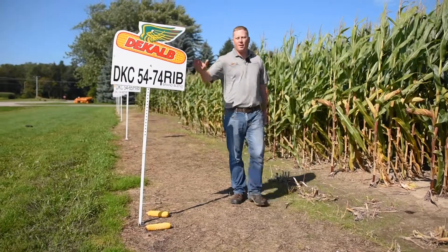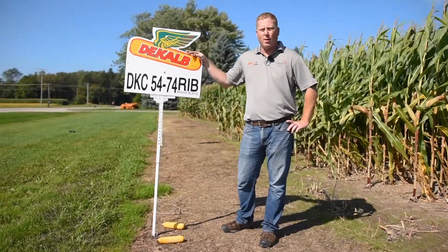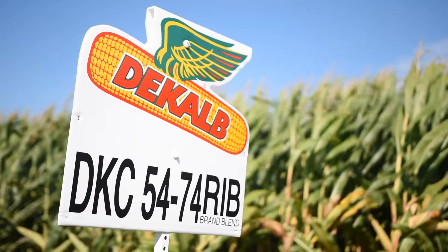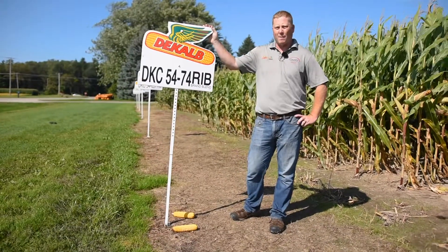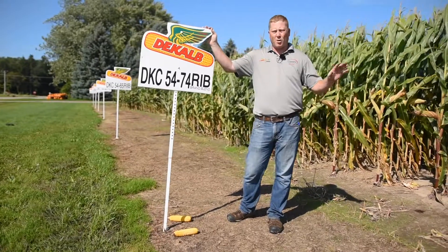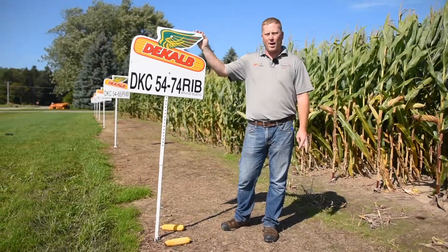The next product we want to touch on is DKC 5474 Double Pro RIB. This is a brand new product for 2019 through DeKalb. What we're trying to look at here is whether we're going to get any more yield potential or what benefits there might be versus 5440 with this hybrid. We do have this in multiple other locations in the area, so we will be able to get a very good look at it.